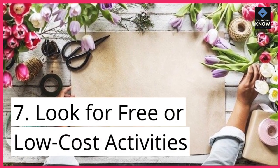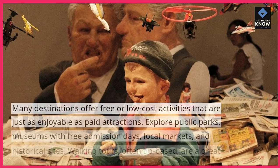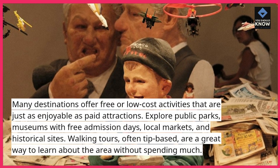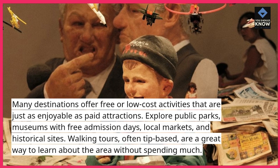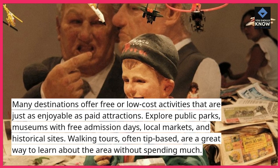7. Look for free or low-cost activities. Many destinations offer free or low-cost activities that are just as enjoyable as paid attractions. Explore public parks, museums with free admission days, local markets, and historical sites. Walking tours, often tip-based, are a great way to learn about the area without spending much.